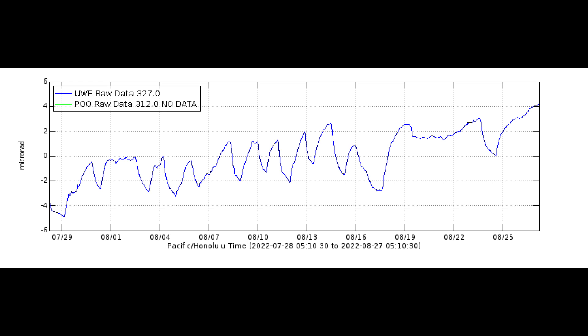Here's the summit tilt readout for the past month. You can see minor inflation and deflation events before the 19th of August. However, after the 19th of August, it looks like it's in a state of constant inflation, except for a minor deflation event on the 24th.